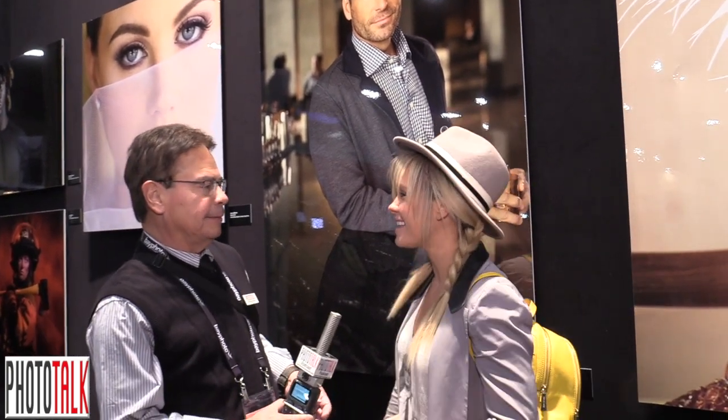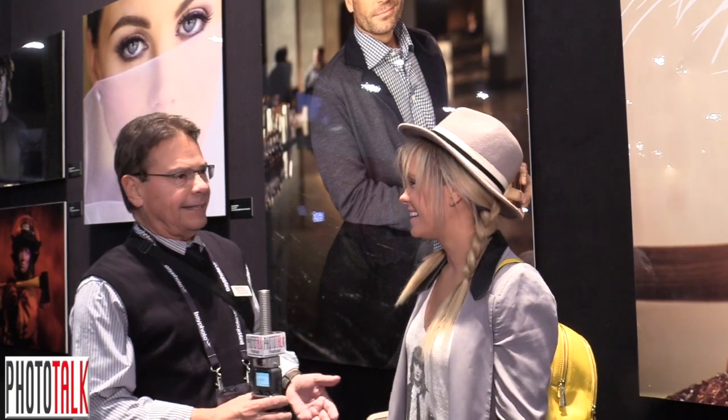Hi everyone, Anthony here at WPPI 2018 conference in Las Vegas, Nevada, talking to Dixie Dixon, well-known fashion photographer who works with Nikon and other companies. Welcome! Thank you, it's so good to see you again.